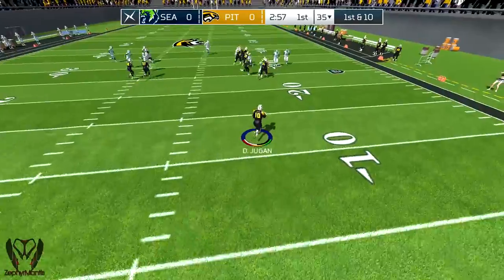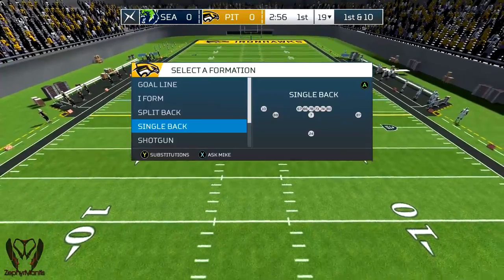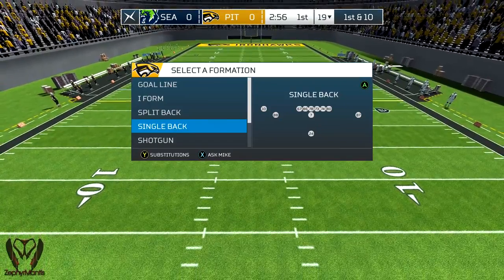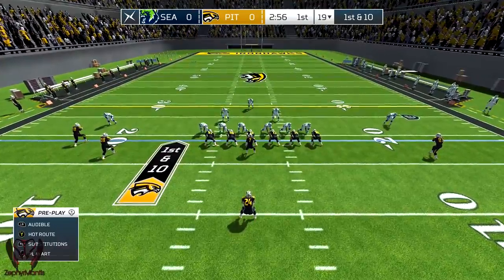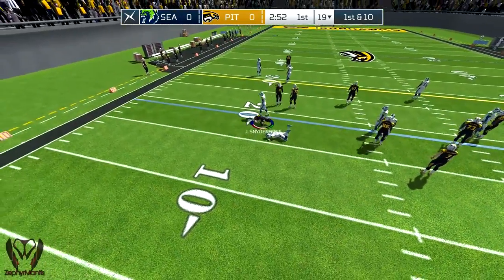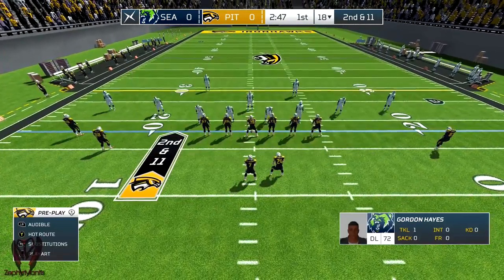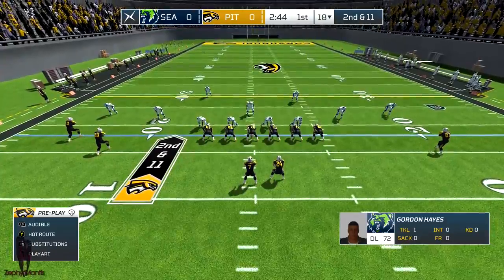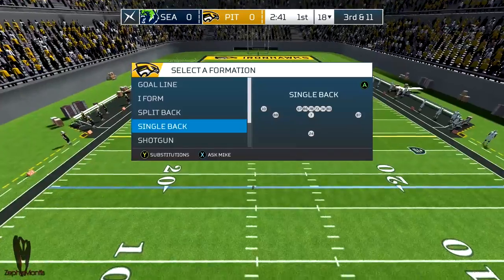Taken at the 4, tackled after a return of 15. Pittsburgh looking to get things going from the 19. He makes the pitch. Second down. Set. Hike. Sets his feet and throws, and he can't reel it in.